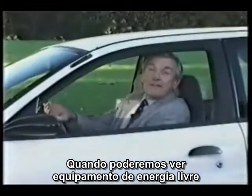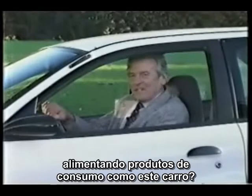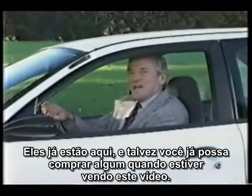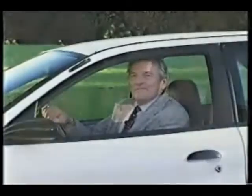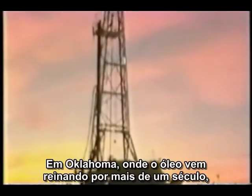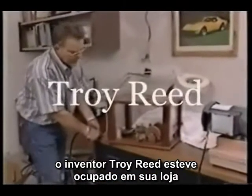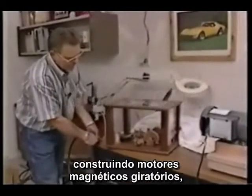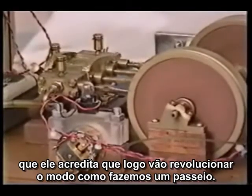When will we be able to see free energy devices powering consumer products like this electric car? You may be able to purchase one by the time you see this program. In Oklahoma, where oil has been king for over a century, inventor Troy Reed has been busy in his shop constructing rotating magnetic motors that he believes will soon revolutionize how we get around.